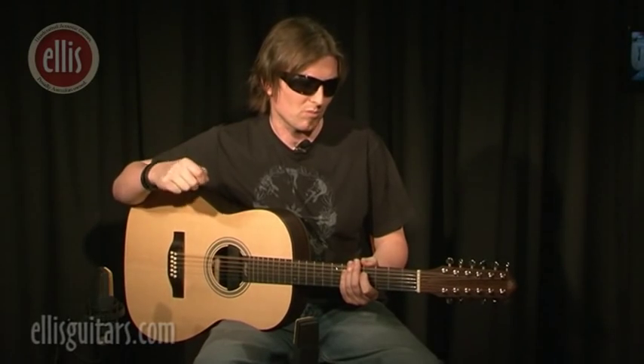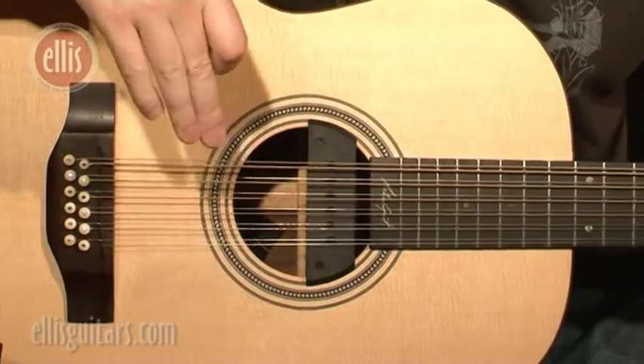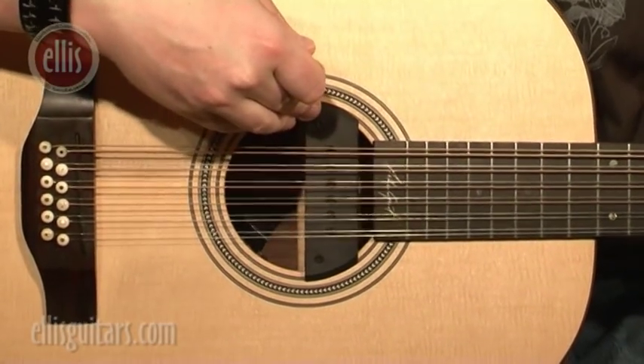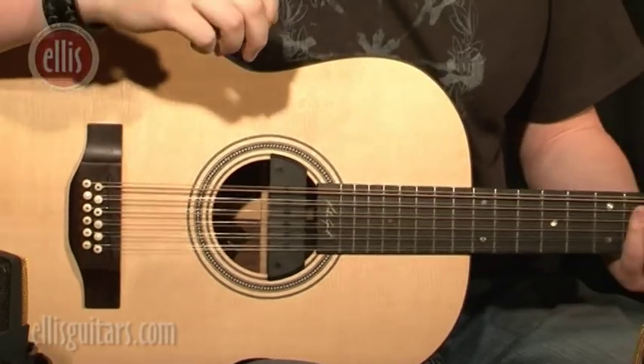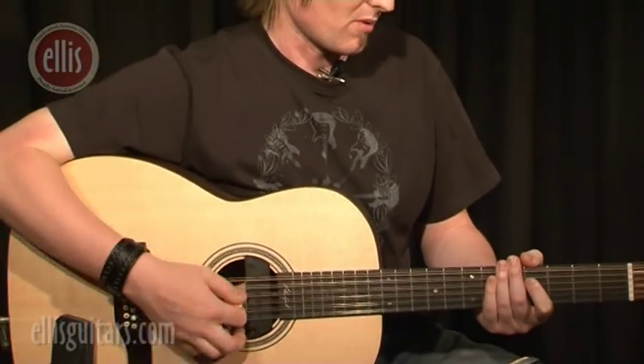G'day folks, Andrew Ellis here from Ellis Guitars. I have a little 12-fret to the body acoustic 12-string guitar, and what I wanted to do is give you a bit of a demo of this Sunrise pickup compared to these AKG microphones, which will pick up the acoustic qualities of the guitar, so you can see whether it's the right kind of pickup for you. It's an extremely popular pickup and also very difficult to get, but we do sell them so you can check that out online. I'll just play a little something, and you can hear how it sounds — here we go.